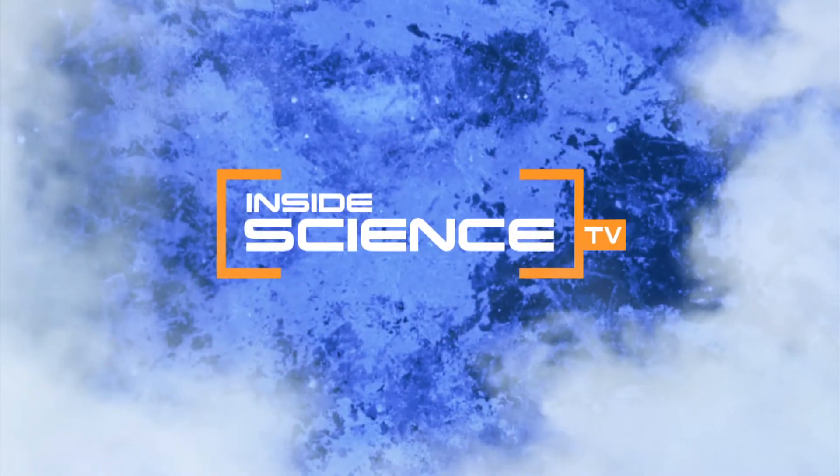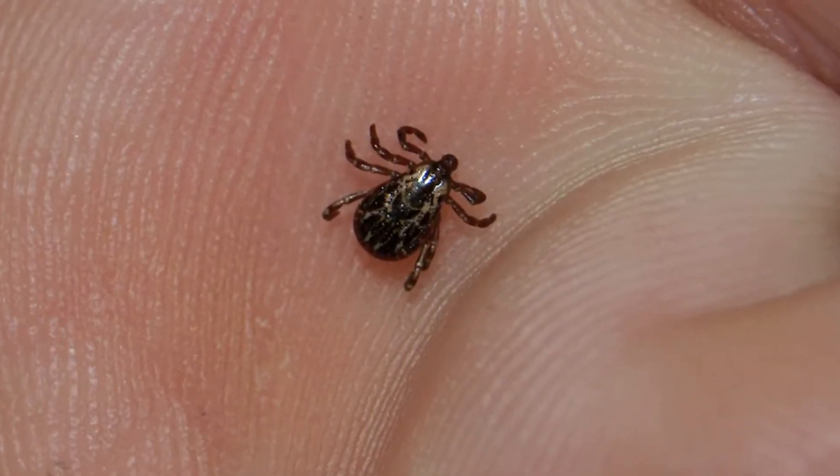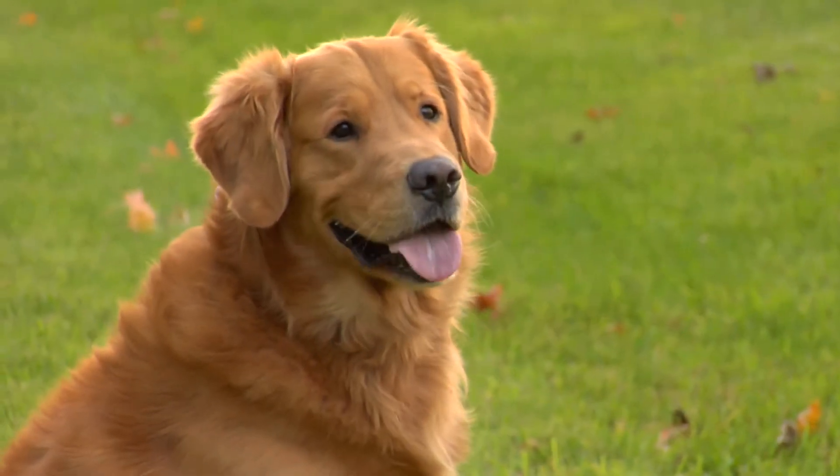Welcome to Inside Science TV. It's tiny, about the size of a sesame seed. But one bite from a deer tick carrying Lyme disease can cause big problems for your pet.